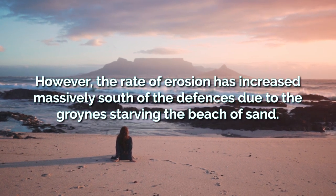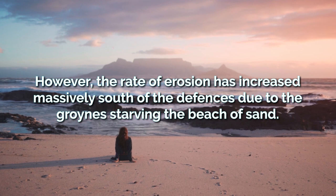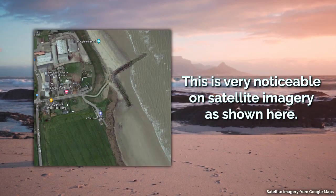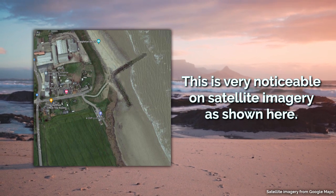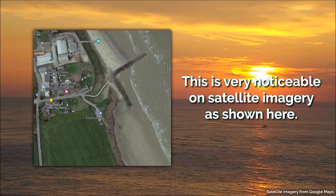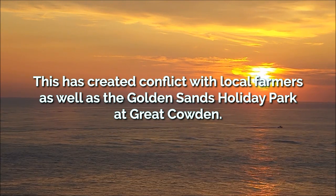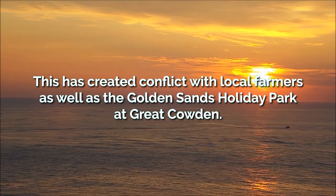However, the rate of erosion has increased massively south of the defences, due to the groynes starving these beaches of sand. This is very noticeable on satellite imagery, where you can see the cliff is significantly further back right after the defences. This has created conflict with local farmers, as well as the Golden Sands Holiday Park at Great Cowden.